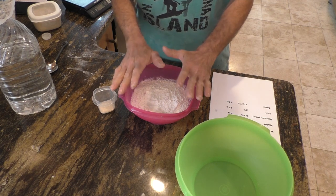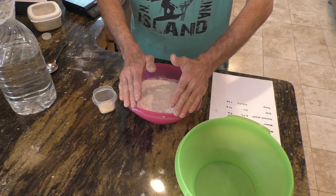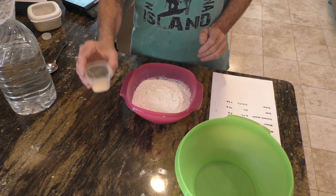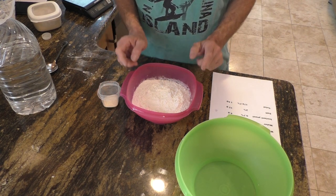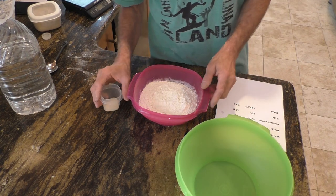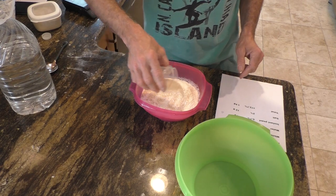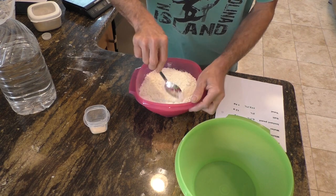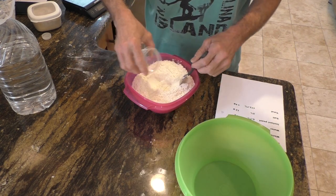So this isn't a true autolyse — a true autolyse is basically just there to hydrate the flour. This is me mixing yeast with the flour ahead of time and then hydrating it and letting it sit for a while. I'm going to call it an autolyse for the sake of simplicity. I'm going to mix in the yeast with the flour and stir it around to get it distributed throughout the flour pretty well.